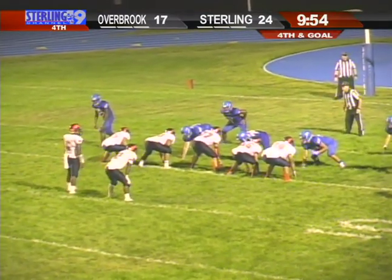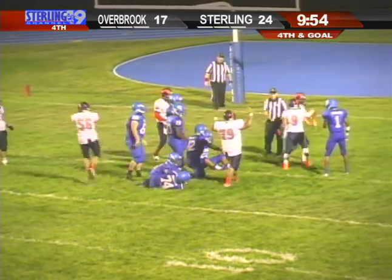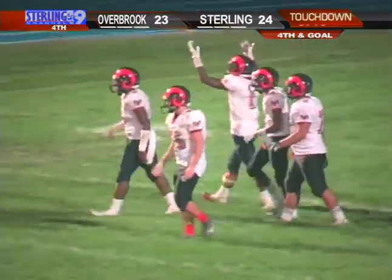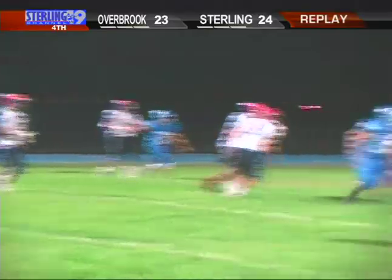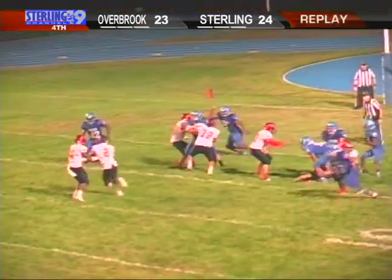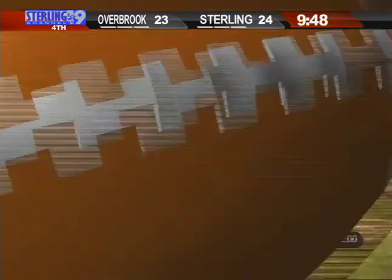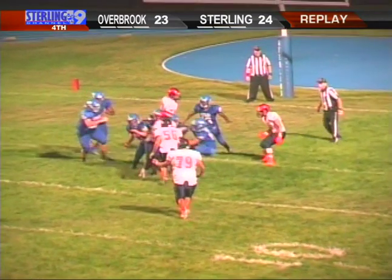Fourth and goal from the four for the Rams. Martin takes a handoff, calls his own number, stretches for the end zone — and he's in. A four-yard touchdown run by Xavier Martin brings the Rams to within one with 9:48 remaining. What an incredible individual effort — they had him down, he spun around. You tell backs, keep the legs moving, and boy, he did just that. Overbrook misses the extra point and still trails by one.